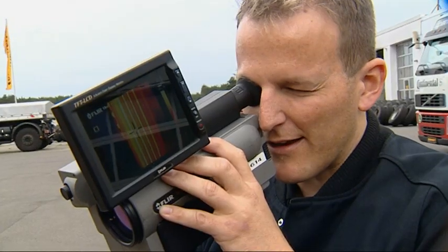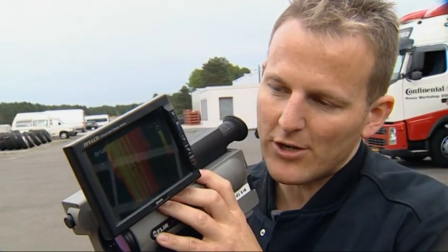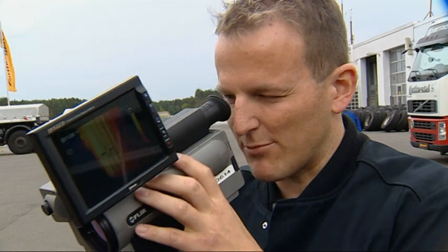Right at the lorry's driving start, the temperature differences were far greater. Now, after the tyres have been at a standstill a few minutes, the difference becomes correspondingly smaller.